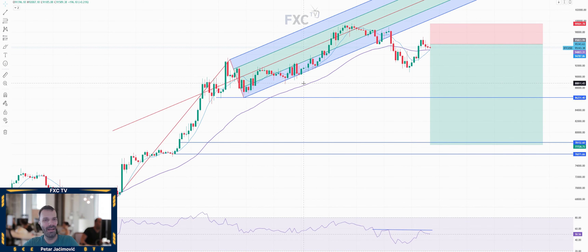Hello everyone, and welcome to another epic FXentium trade idea for the day. For today, I decided to cover Bitcoin versus US dollar.